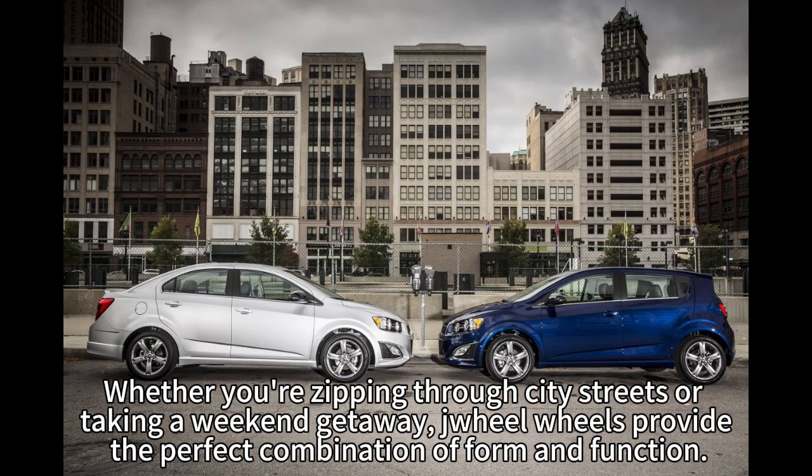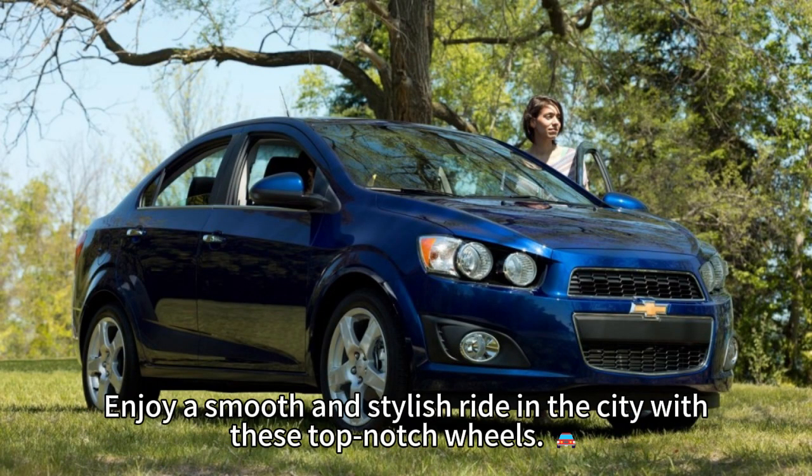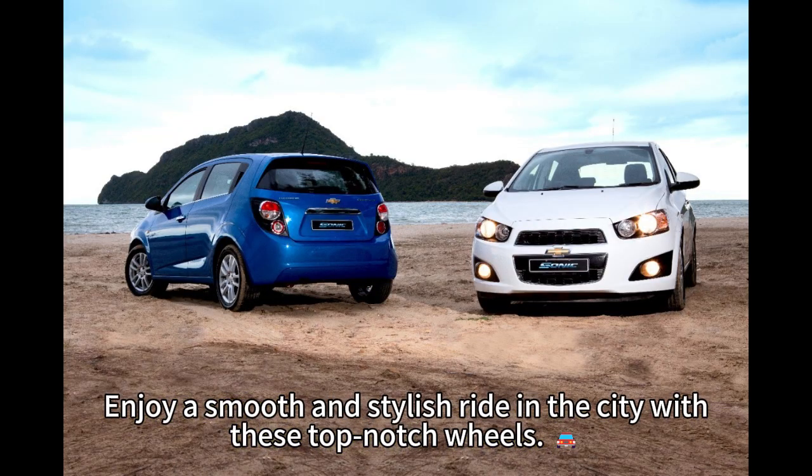Drill wheels provide the perfect combination of form and function. Enjoy a smooth and stylish ride in the city with these top-notch wheels.